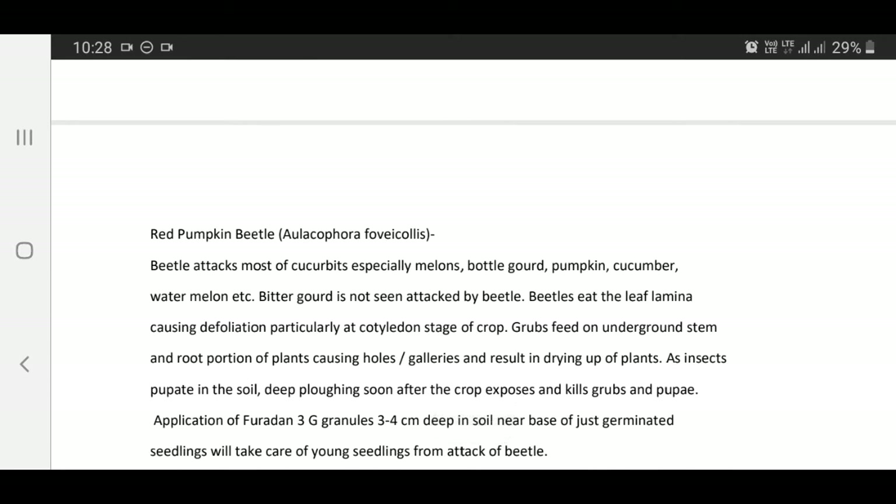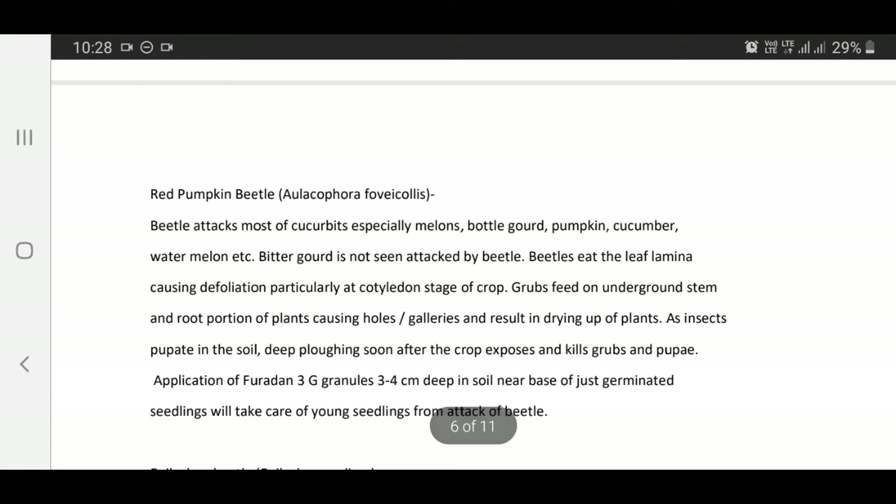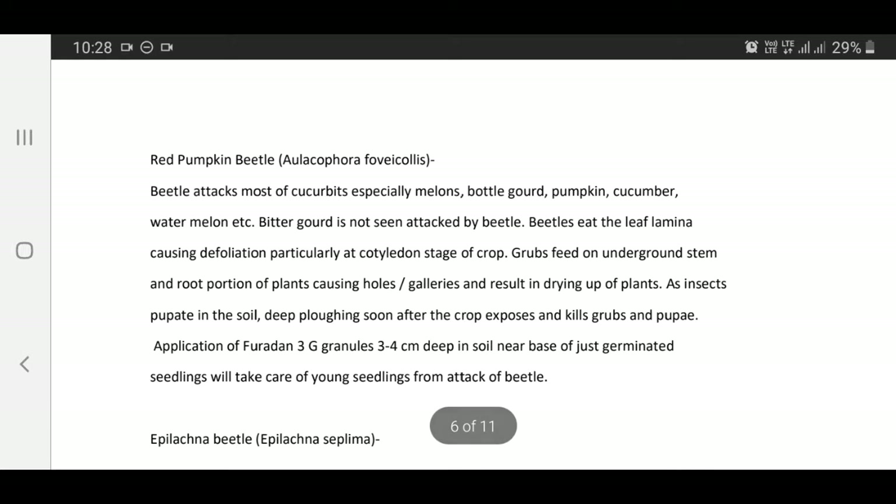Red pumpkin beetle — Aulacophora foveicollis: This beetle attacks most cucurbits especially melons, bottle gourd, pumpkin, cucumber, watermelon, etc. Bitter gourd is not seen attacked by this beetle. Beetles eat the leaf lamina causing defoliation particularly at the cotyledon stage of crop. Grubs feed on underground stem and root portions of plants causing holes, galleries, and result in drying up of plants.